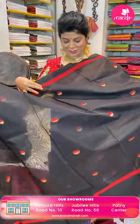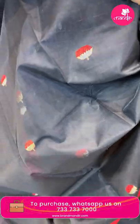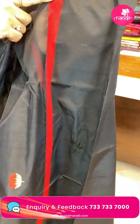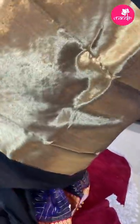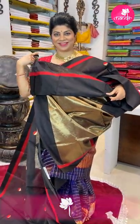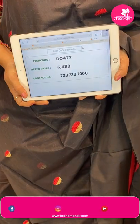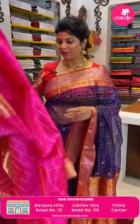Stunning black with red — very gorgeous, I love this combination! Beautiful floral buttas, a thin red one-inch border. You can team up with a red blouse or a gold blouse — running blouse. Red and gold both team up well. Price: ₹6,480. This is silk — wow!